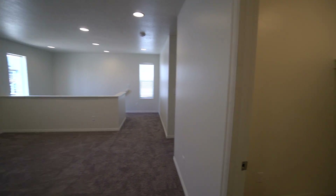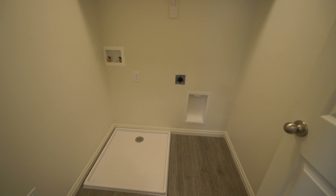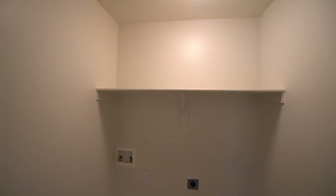As we come out here on the right-hand side, we have your laundry room with your hookups for your washer and dryer. It's a good-sized laundry room with a nice shelf up above where the washer and dryer would go.